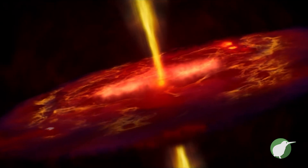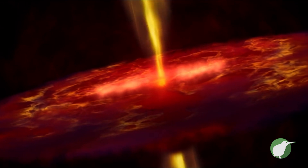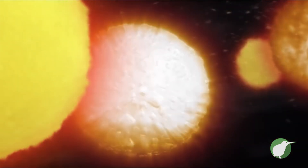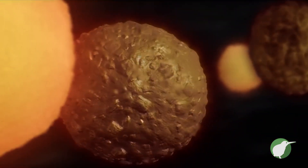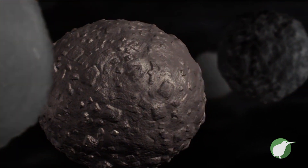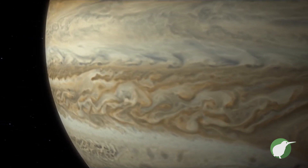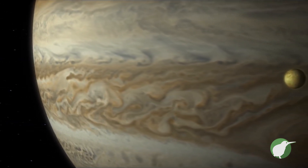Planets form from dust and gas around young stars. When you have a star like the Sun, when it is about a million years old, it's surrounded by a disk of dust and gas. That dust can start to coagulate together to form something like an Earth-like planet. If that rocky planet or rocky core is big enough, it can also start sweeping up some of the gas from the disk, and then you end up forming a planet like Jupiter or Neptune.